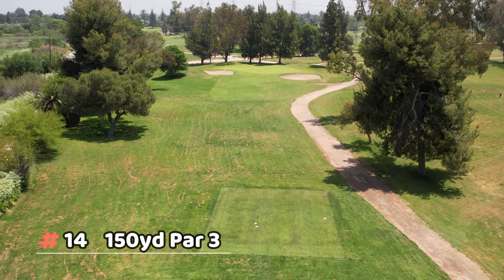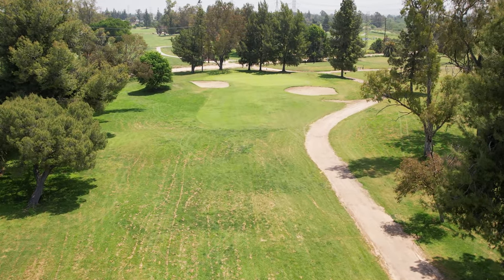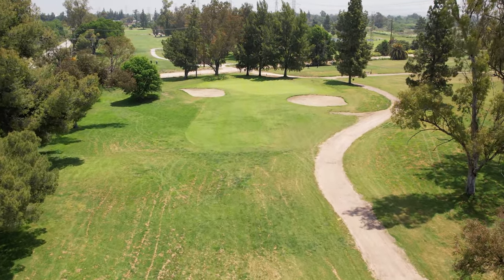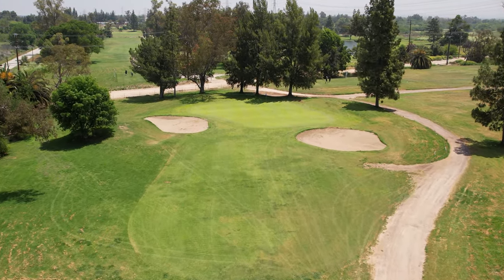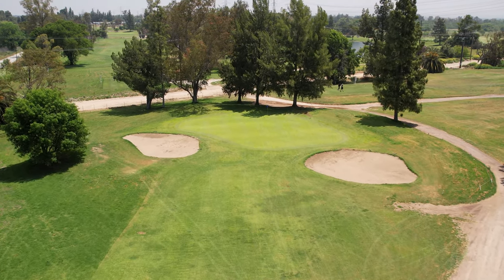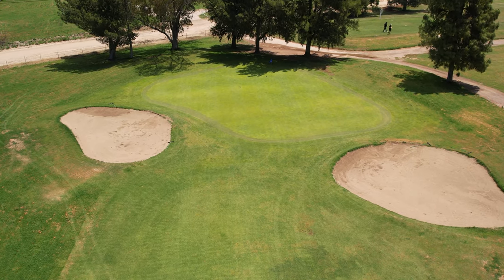Number fourteen is an average-length par four. Those two bunkers are definitely in play — that's really the only major challenge here. The green slopes back to front as normal, not too severe. The bunkers definitely come into play, especially the one on the front right.